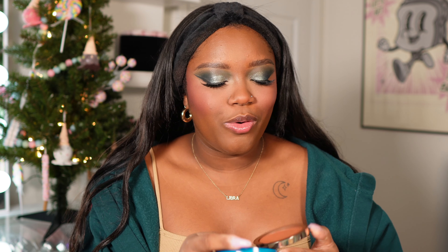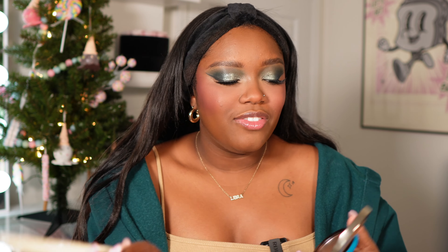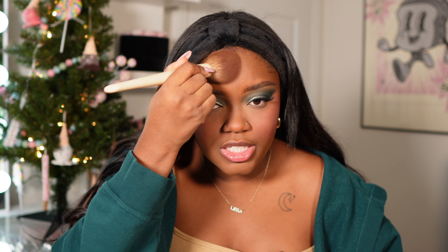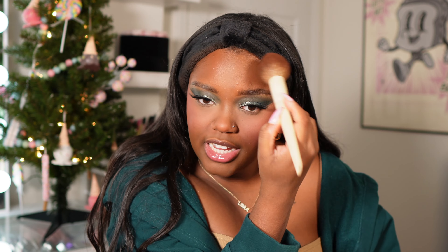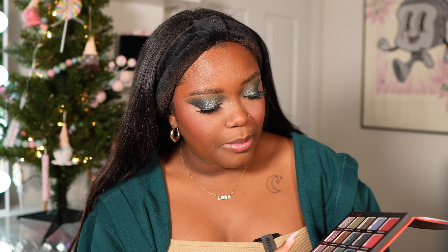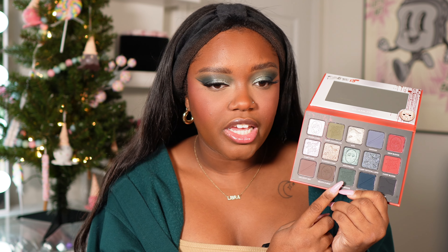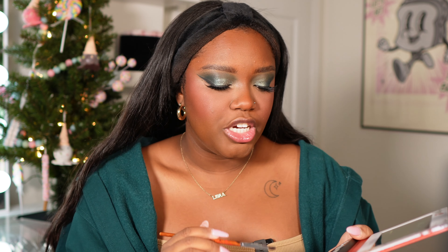For bronzer I'm going in with my favorite — the Make Beauty bronzer. You already know I love this bronzer so much, and I'm hoping for Black Friday they have good sales because I will buy the refills. My favorite thing about it is that it has refills. Let's finish up the eye look — I'm going to do exactly what I did in the crease on the lower lash line using this darker green, and then this lighter green in the inner corner.